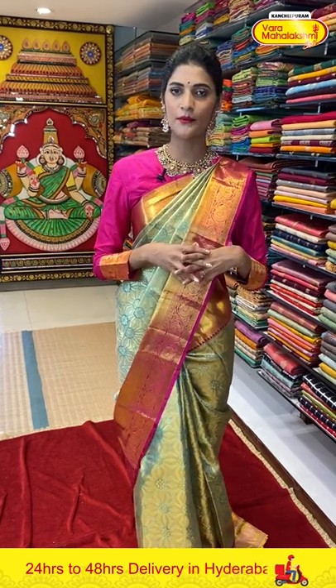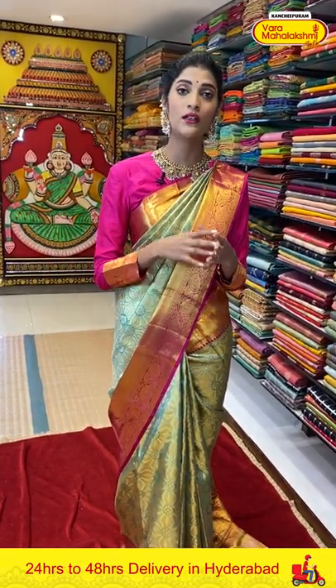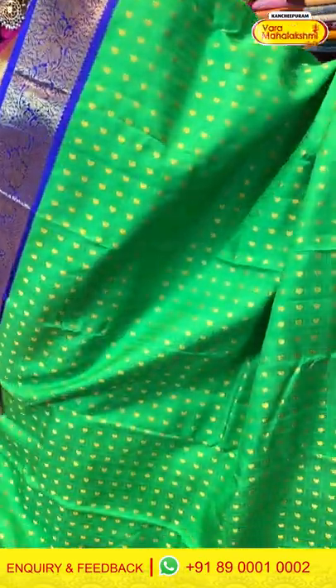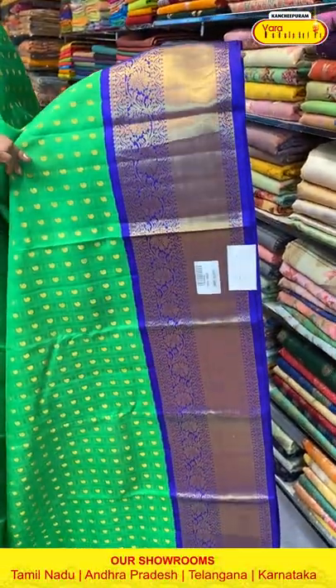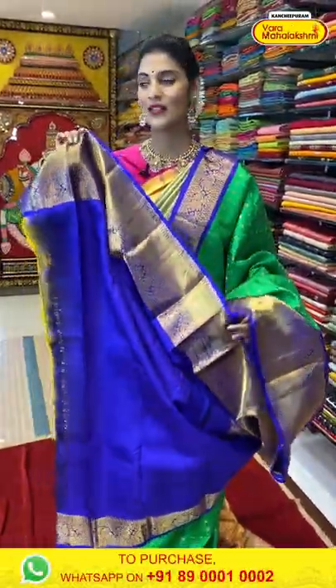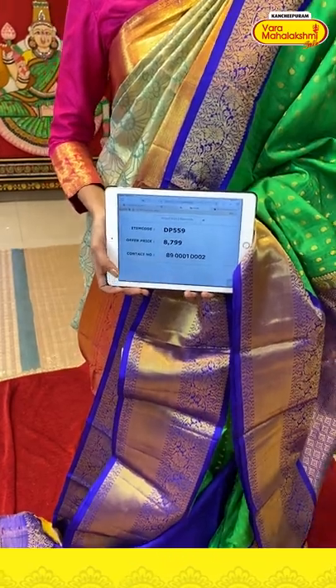There's a classic, evergreen color combination coming up — it's a green and royal blue Kanchi Pattu saree. The body has paisleys. The border has cross lines, waves pattern, florals and leaves in Zari weaving. The pallu is a brocade pallu with a contrasting blouse. Saree item code is DP559, offer price is Rs. 8,799.